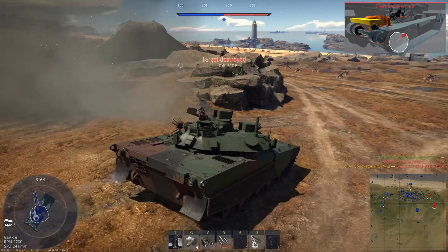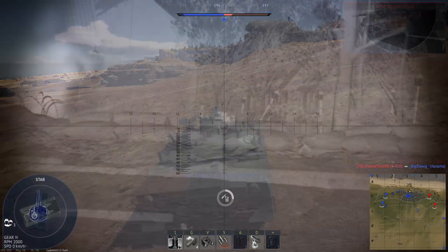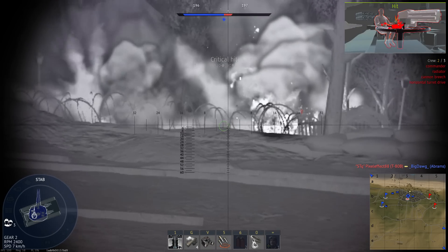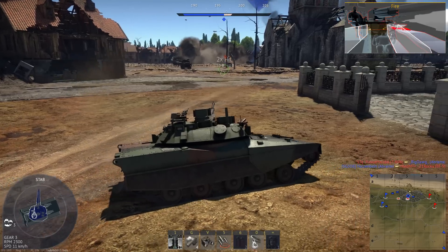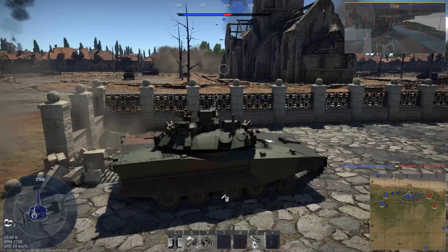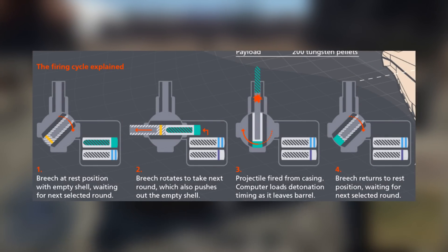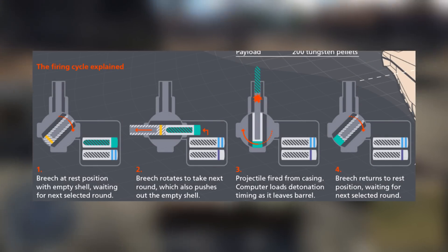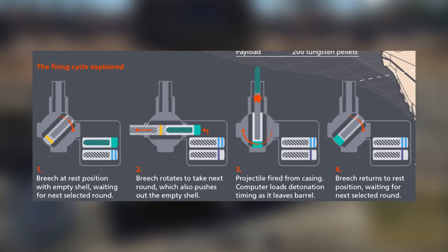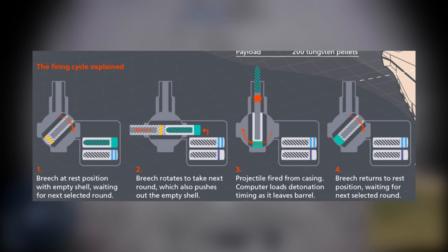Possibly the greatest draw for Case Telescoped Ammunition is that it facilitates a very specific kind of autoloading mechanism known as a swing breech. It's pretty much exactly what it sounds like — the breech is essentially just a tube that can pivot along its center. When the gunner wants to load a round, the breech swings open, a round is pushed into it, and the breech then snaps back in line with the barrel, and the round is fired.